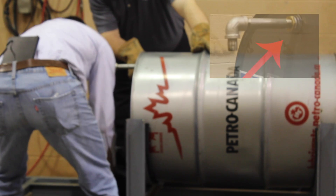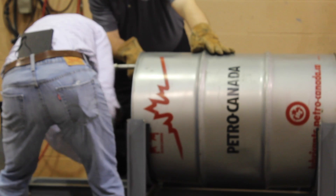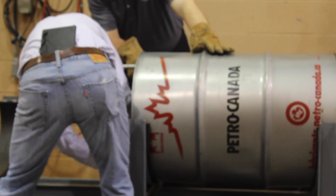This barrel has a ¾ inch vacuum breaker installed in the smaller bung opening. Once the vacuum inside of the barrel reaches 1 inch of mercury, the vacuum breaker opens, allowing air to replace the collapsing steam and thus preventing the barrel from collapsing.